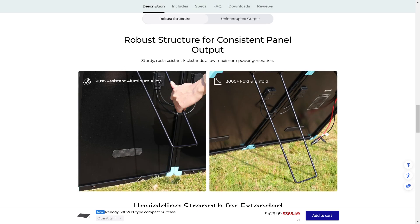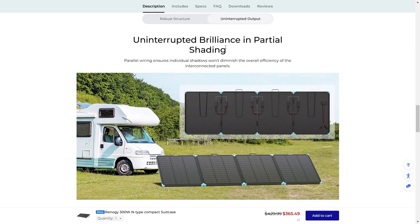This is built with a robust structure for consistent panel output — it's going to be sturdy and rust resistant, allowing maximum power generation. It delivers uninterrupted brilliance even in partial shading. It's got those N-type cells, which are really great in shady or low-light conditions. Parallel wiring ensures individual shadows won't diminish the overall efficiency of the interconnected panels.